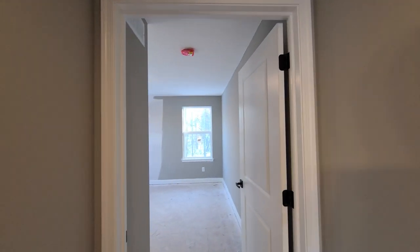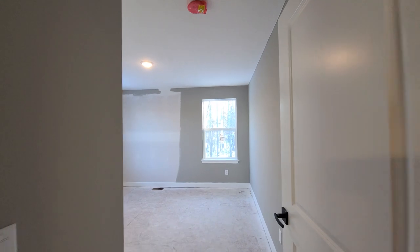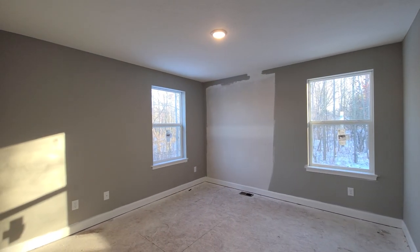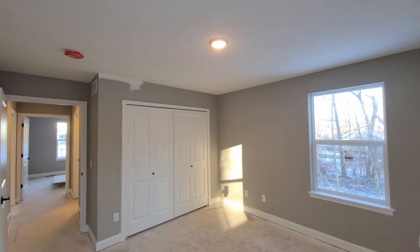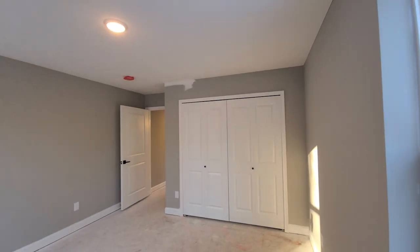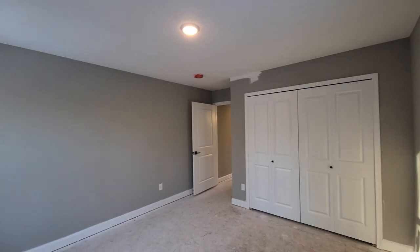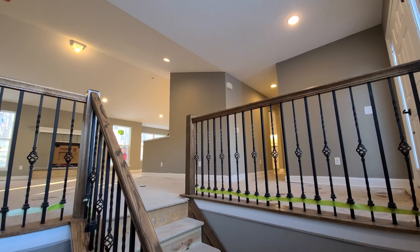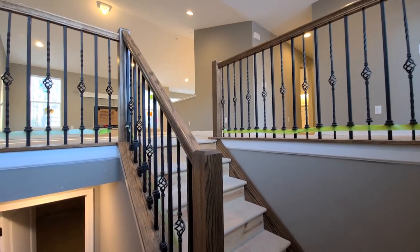And here is bedroom three of this three-bedroom floor plan. Here along the rear wall you'll notice a big open white spot — it looks like we needed to make some drywall repairs. A benefit of building with Wayne Homes is that drywall repairs are included within your two-year fit and finish warranty which comes with each of our homes.